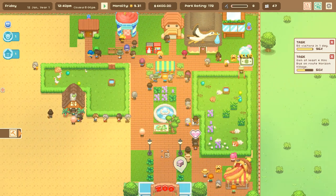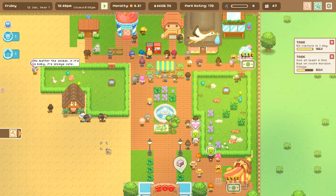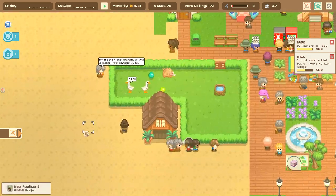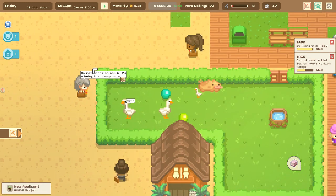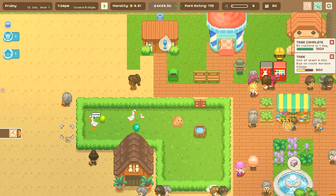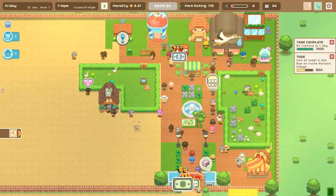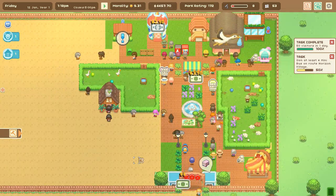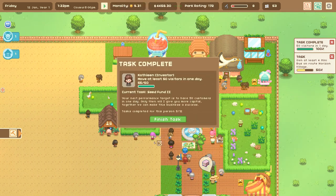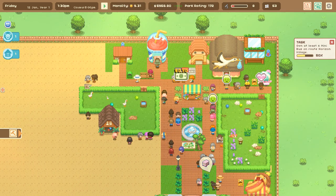We almost hit 50 visitors in one day - yes! No matter the animal, if it's a baby it's always cute. We have a baby gosling! I'm so happy about that. And we just hit 50 visitors in one day - what a way to really start speeding things up! Kathleen should be very happy with us.